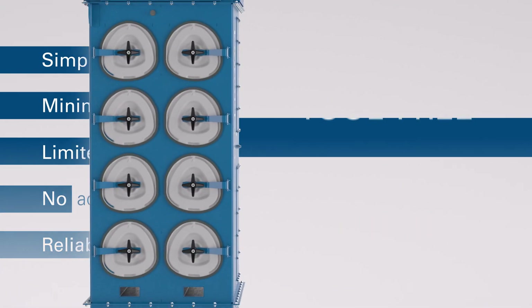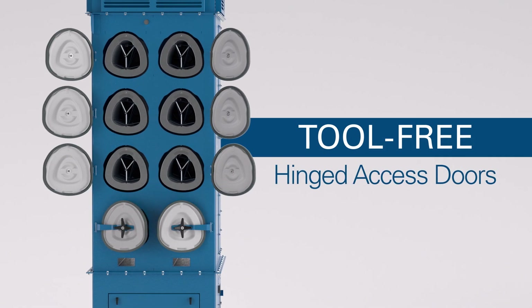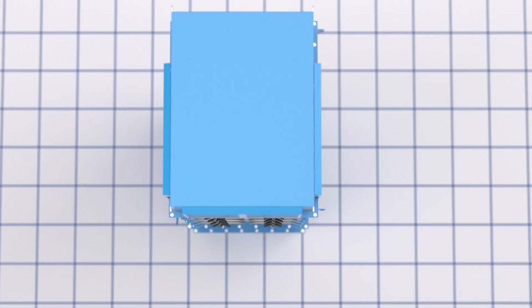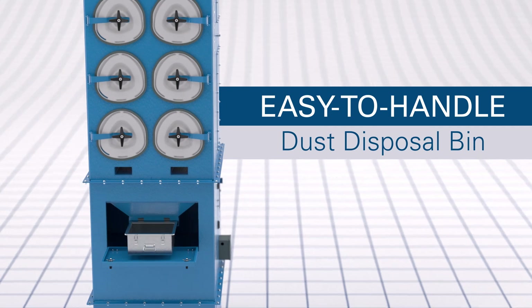The DFA tool-free hinged access doors make maintenance easy, and integrated controls facilitate clear machine management. Moreover, the collector uses production floor space efficiently, and an easy-to-handle dust disposal bin makes removal a breeze.